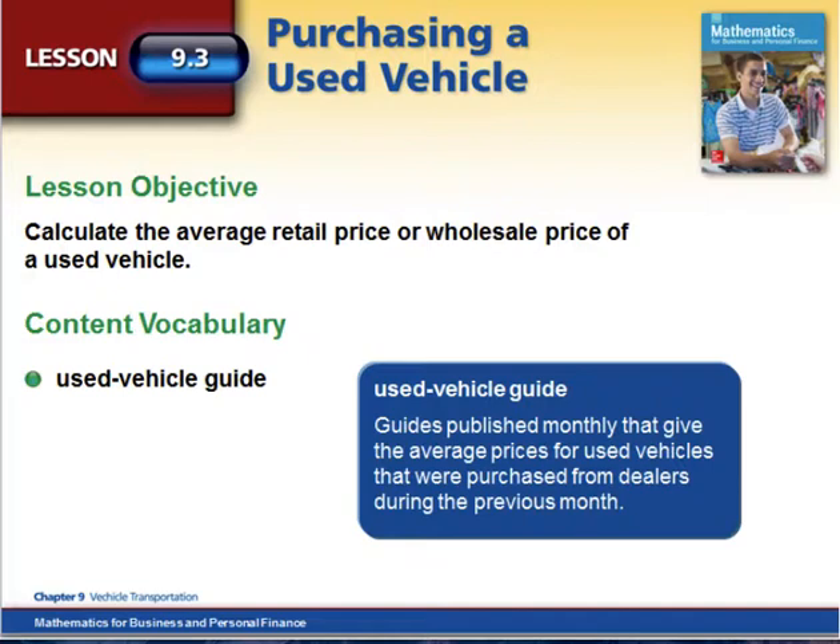We'll also look at some option prices that will be included if your vehicle had option packages added on. What dealers usually use is called a Kelley Blue Book, and a Kelley Blue Book or something similar to that is a used vehicle guide that is published.